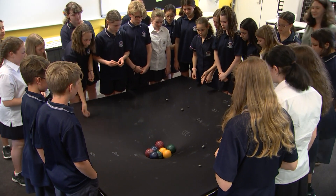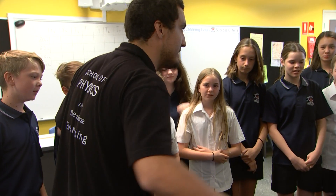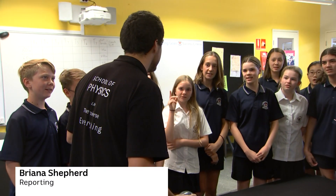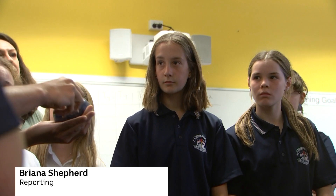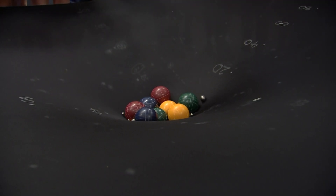It's mind-bending science. What does matter do exactly to this space-time? With the help of a space-time simulator, these Year 7 Mount Lawley Senior High School students are learning Einsteinian physics.